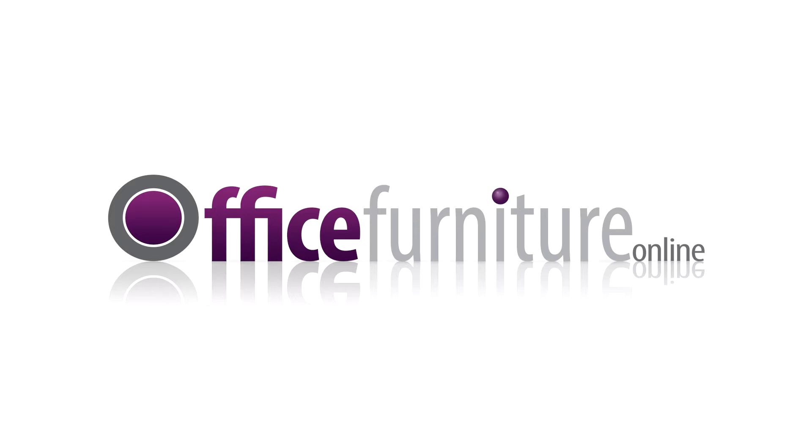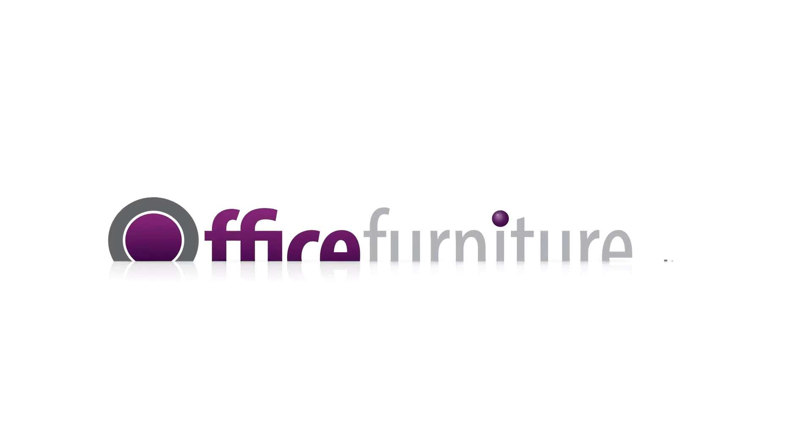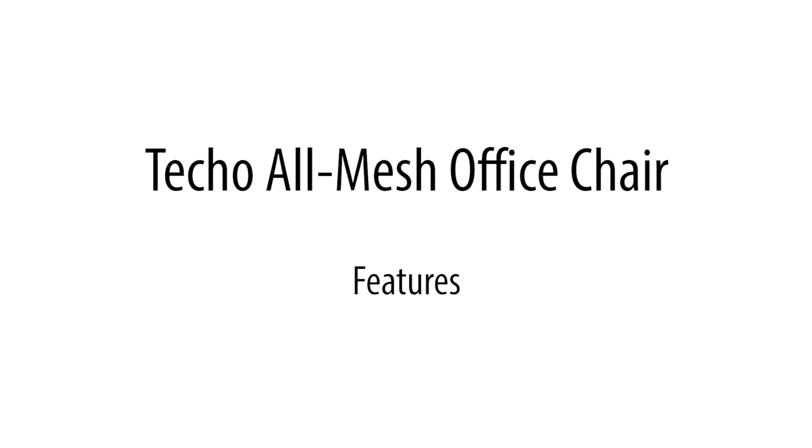Office Furniture Online. Teco All Mesh Office Chair Features.